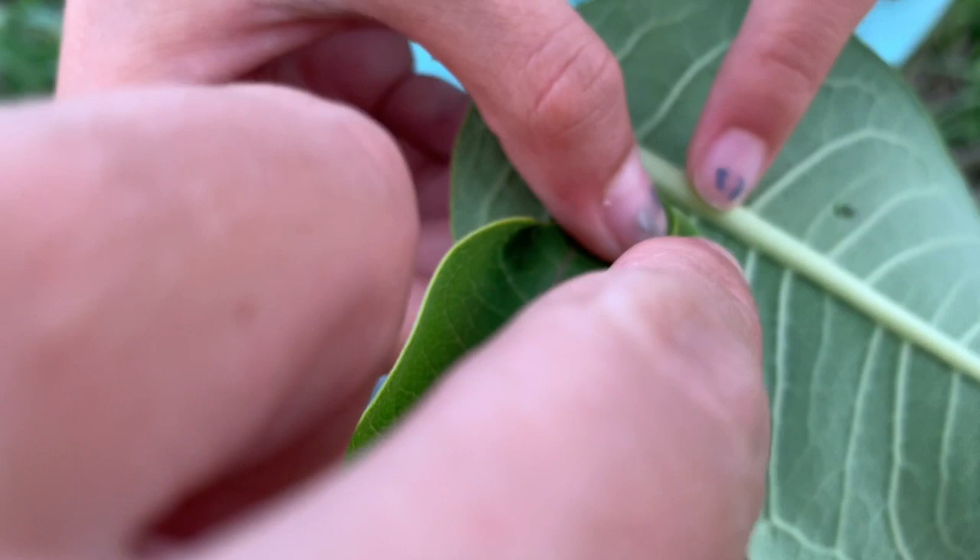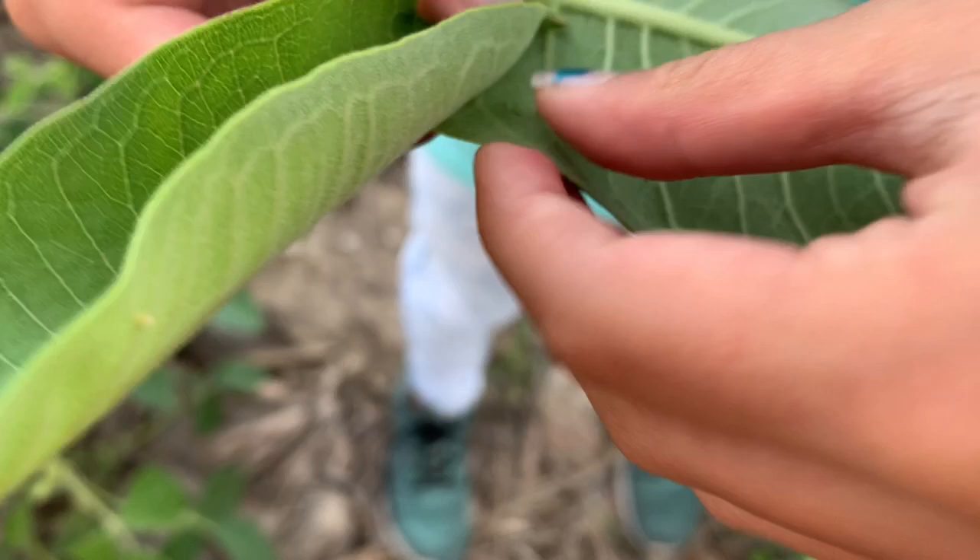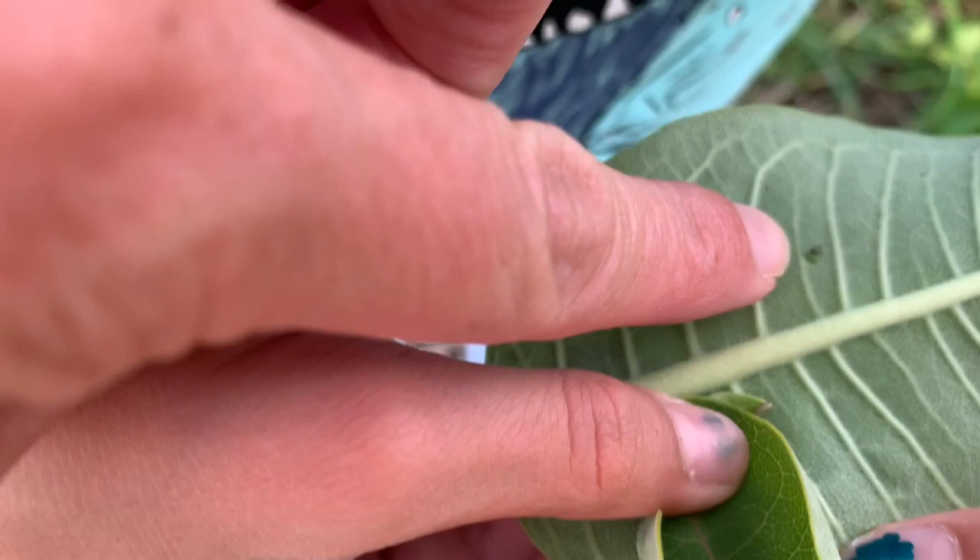We found one on a really tiny leaf. You can see that one by her thumb. And this one just hatched — I found the egg. This is the egg that it came out of. It's right here — that's the egg it came out of.